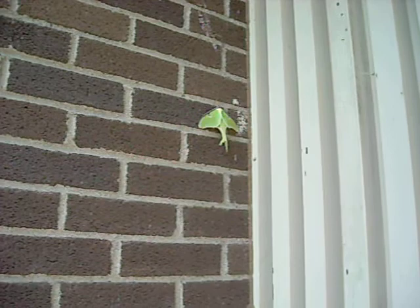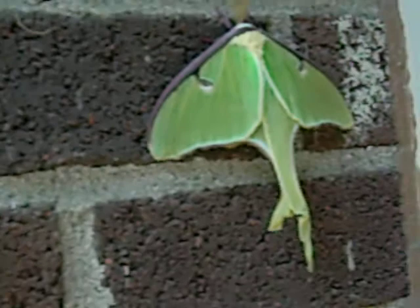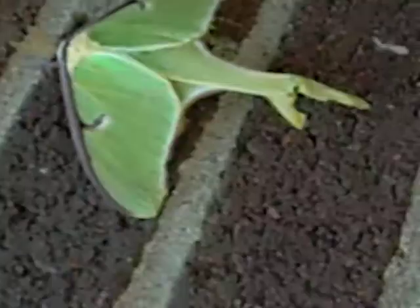Okay, here I am outside my condo, and there is this weird moth right here on the brick wall. I don't think it's a lunar moth, but maybe someone else knows what it is.